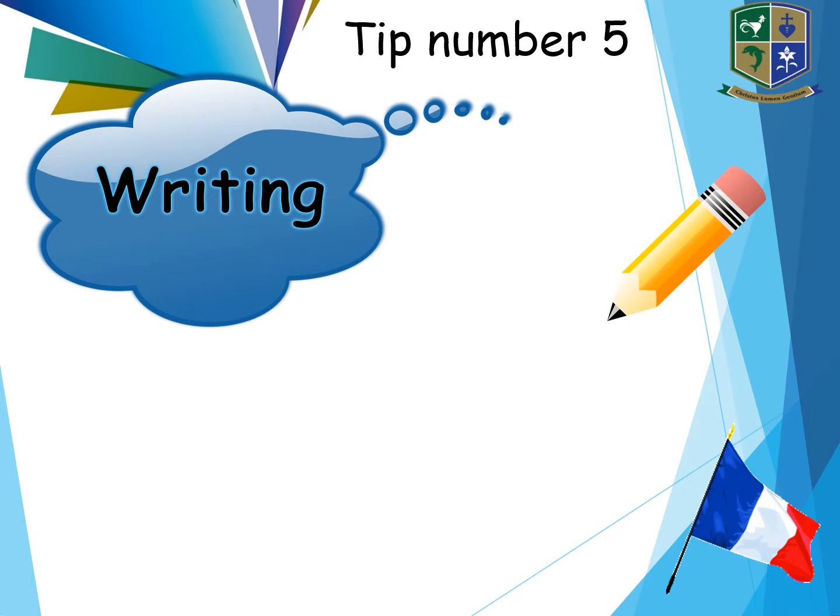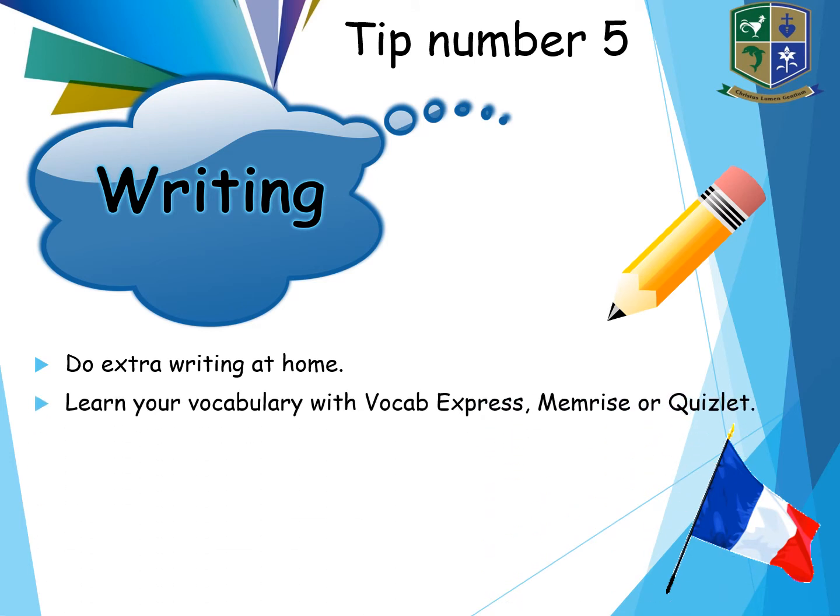Tip number five is your writing exam. Do lots of writing practice at home. You can start with simple sentences, working into bigger paragraphs. You need to know your vocabulary — keep learning, keep memorising, keep practising vocabulary from all themes: theme one, theme two and theme three. Endings and tenses — make sure that you've got your agreements correct, because with the writing it can be seen and you will be marked on accuracy.